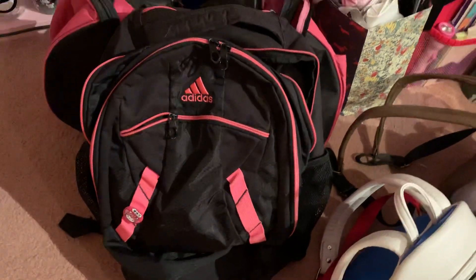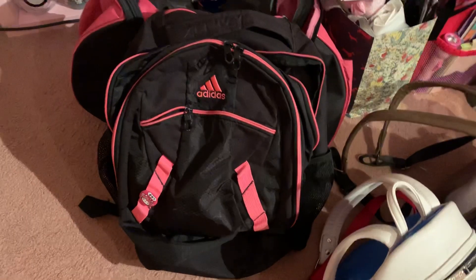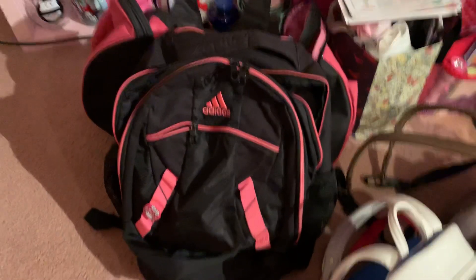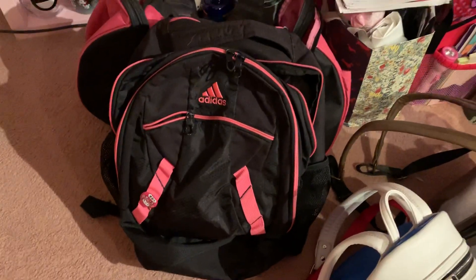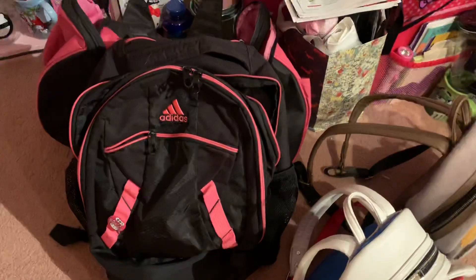Good evening subscribers and to all the YouTubers out there, how is everyone doing? I hope everyone's having a wonderful Friday. The video I am doing tonight is my backpack collection.